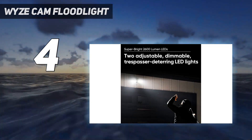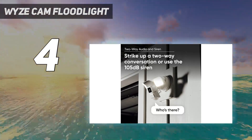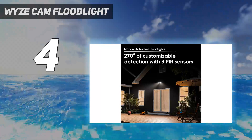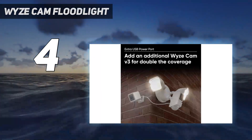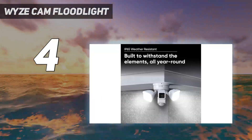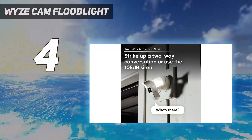Wyze is known for its good value cameras, and the floodlight — based on the Wyze Cam v3 — is no different. It offers motion detection sensitivity up to 30 feet (10 meters) with three PIR sensors boasting 270-degree coverage, and can pour out 2600 lumens of light. It does require a wired power supply.